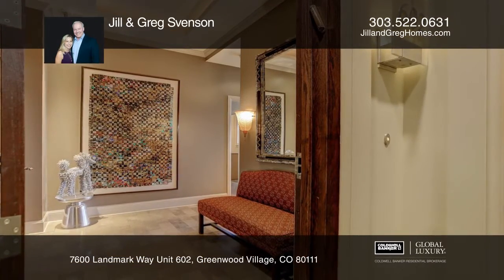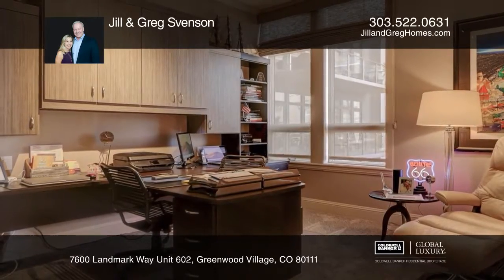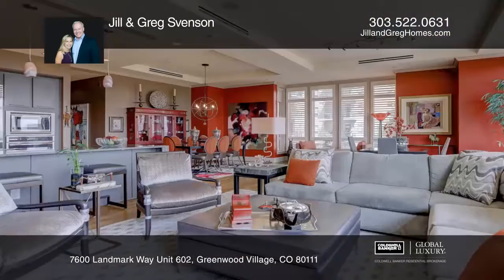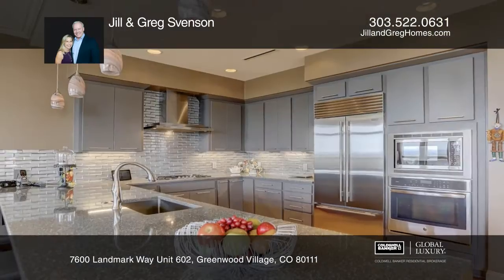This beautiful two-bed, three-bath corner residence has been tastefully remodeled and gleams with pride of ownership. With gorgeous southern views of Pikes Peak, this home is flooded with natural light and features a large kitchen with quartz countertops and newer high-end appliances.